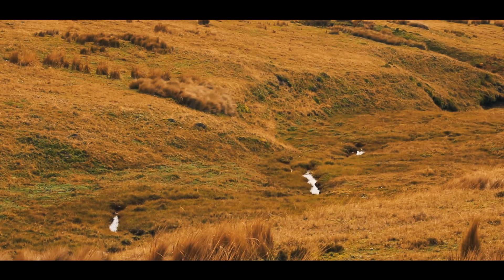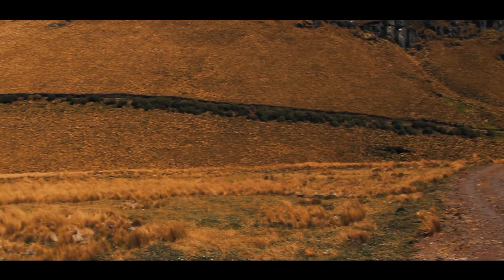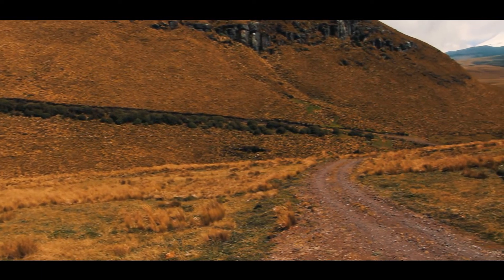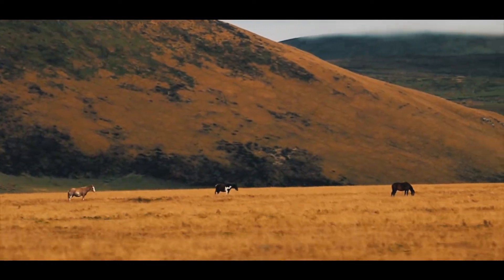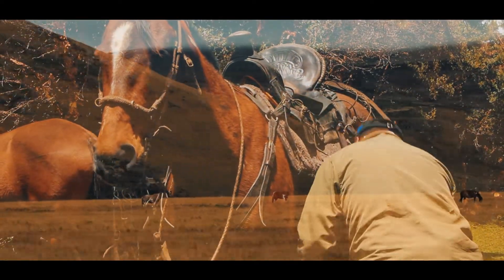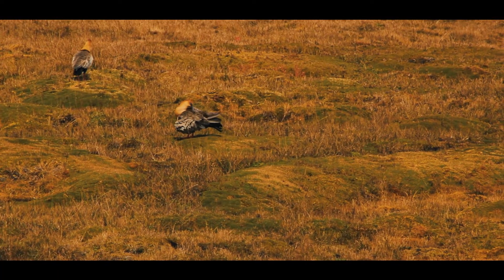The Antisana park rangers had told us that our visit would not be complete without first observing a singular type of bird. Apparently very abundant 10 or 15 years ago, it is nowadays rare and very elusive. After six hours on horseback, at an elevation of 3,700 meters, we came across the black-faced ibis.